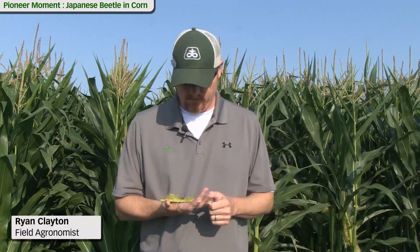I'm Ryan Clayton, field agronomist with DuPont Pioneer, and today we're out in the field and we're going to identify Japanese beetles. We're also going to talk about economic threshold for treatment on Japanese beetles and show some damage and feeding symptoms in the field.